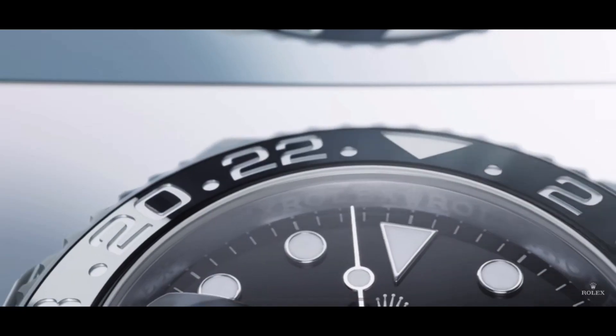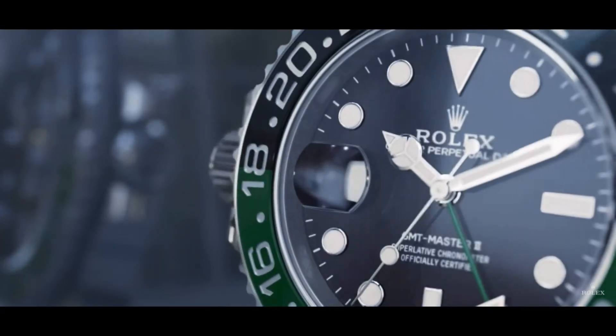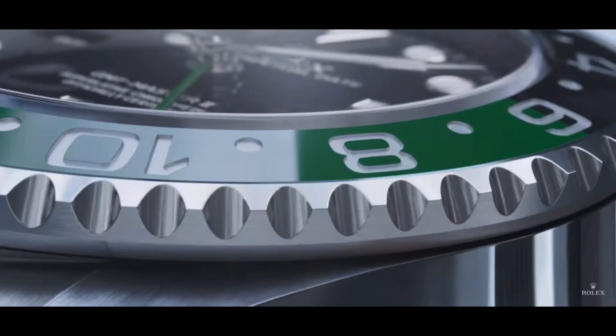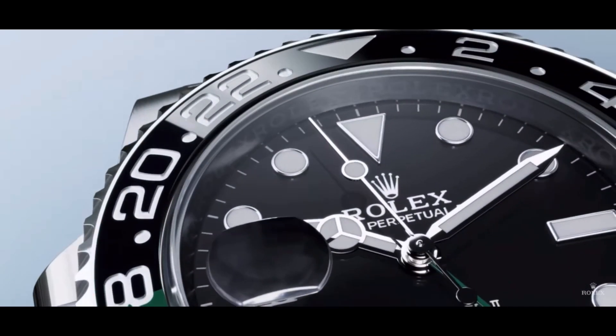Hey guys, welcome to the channel. Just want to do a very quick overview of what's new in the Rolex 2022 releases. As you can see here, this is kind of the big one — this is the GMT-Master II in the black and the green bezel.